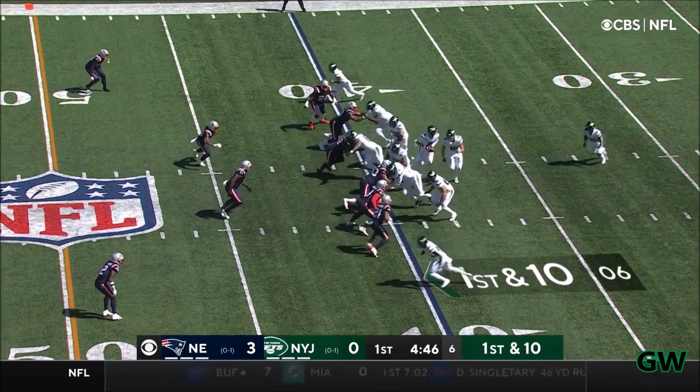Michael Carter is the back, the rookie out of North Carolina. He's in with a 1st and 10, and he cuts inside with a Van Roten block, and he breaks a tackle and gets a first down into Patriot territory.